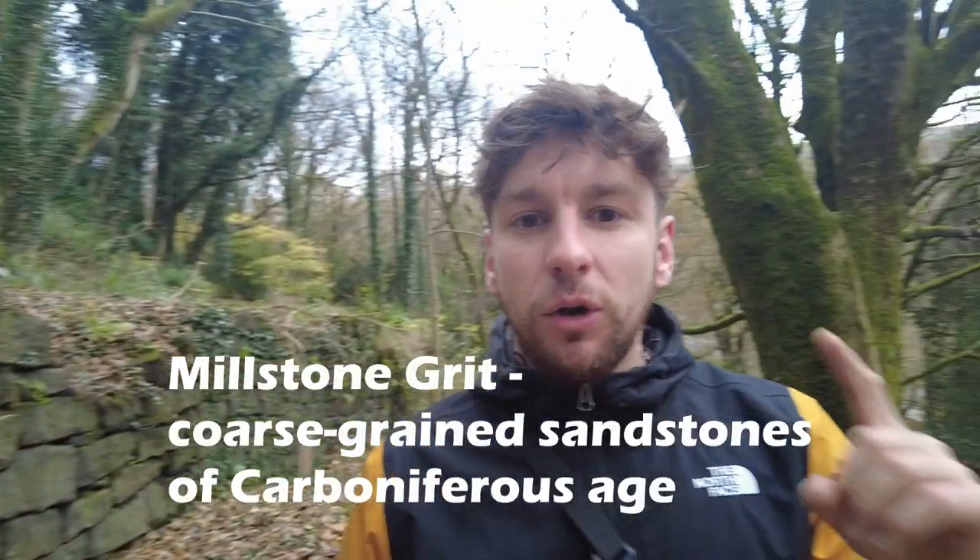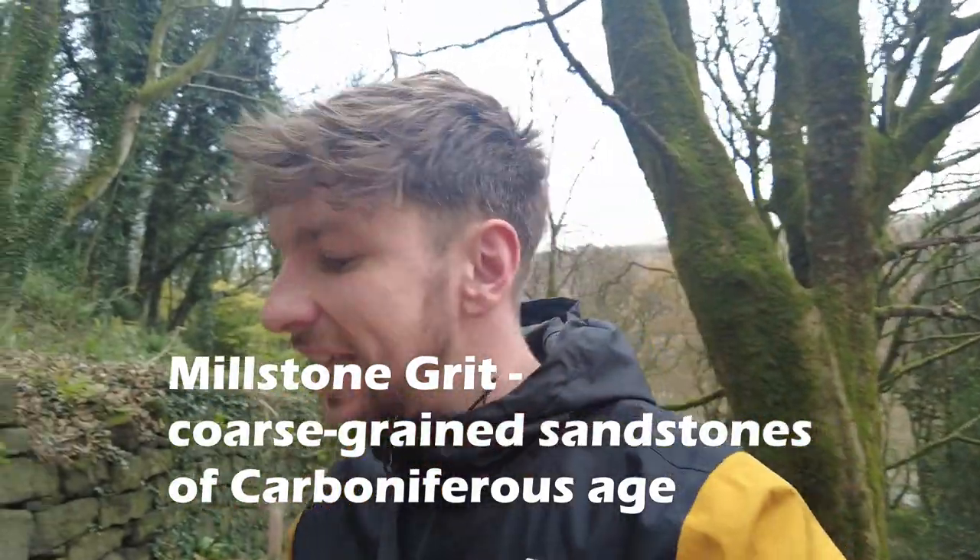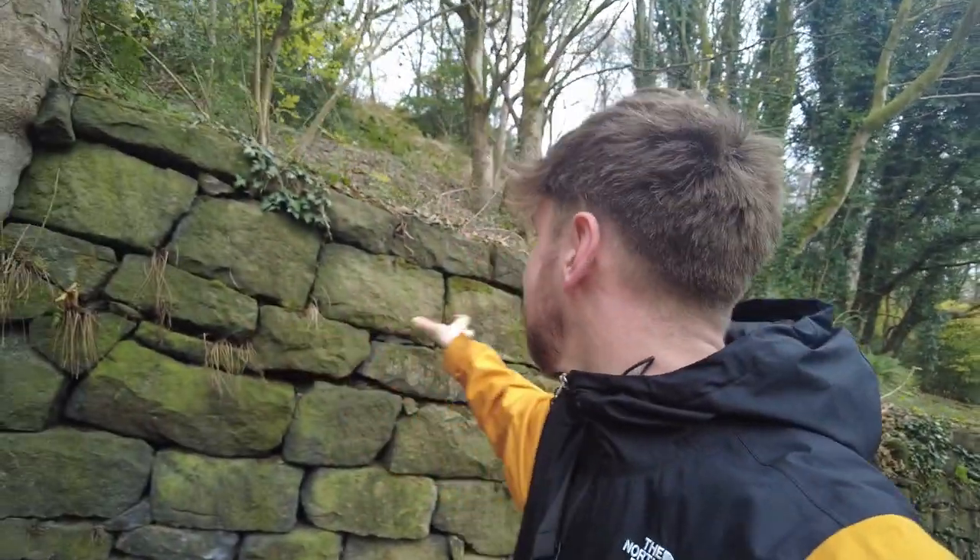Today we're in Yorkshire and it's the old gritstone that they used to make them - that was predominantly what they used. It was easy to shape into whatever they wanted to make these big blocks. And look at this, this is great.